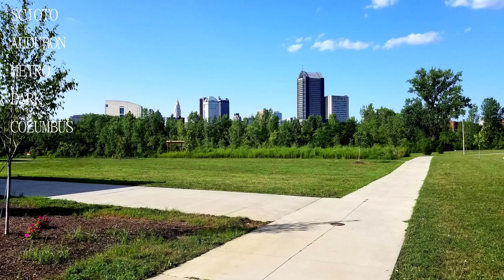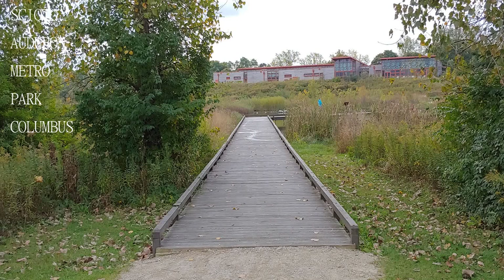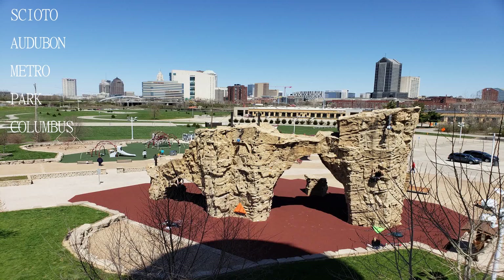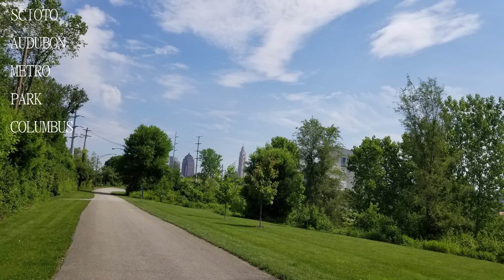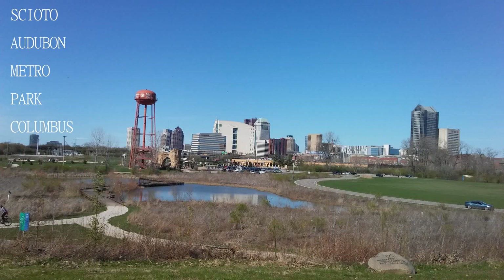Lovely park, gorgeous river, and cityscape views especially at sunset. Various activities you can engage in, and unbelievably close to downtown. It is peaceful, well maintained, and relaxing, with a beautiful dog park — a well-hidden little gem.